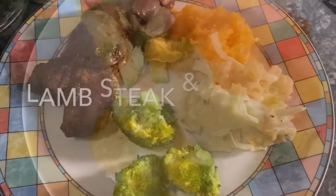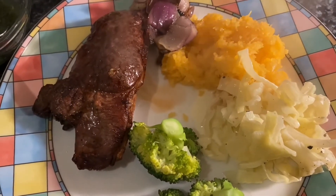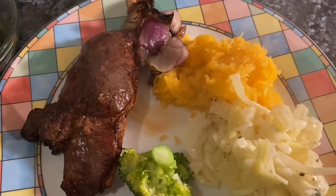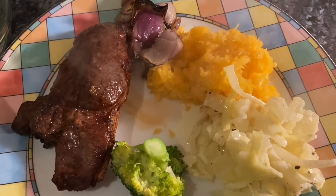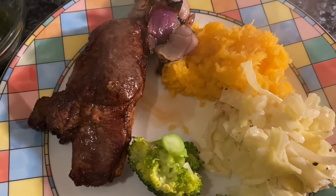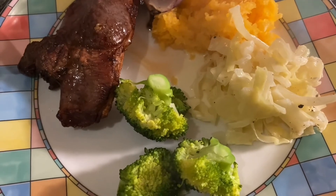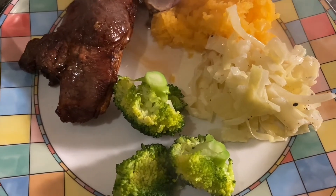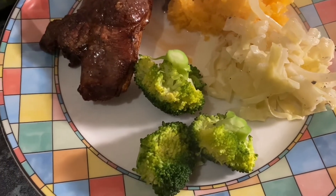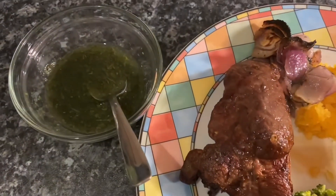Tea tonight is a grilled lamb steak — it's massive, I got it from my food hall. I think it's a bit tough but never mind. Grilled onions done in the same pan as the lamb, turnip or swede mashed with lots of butter, black pepper and salt, some white cabbage that I boiled up with a little bit of double cream, butter, salt and black pepper to make it a creamy saucy dish, and then some steamed broccoli done in the same pan as the cabbage.